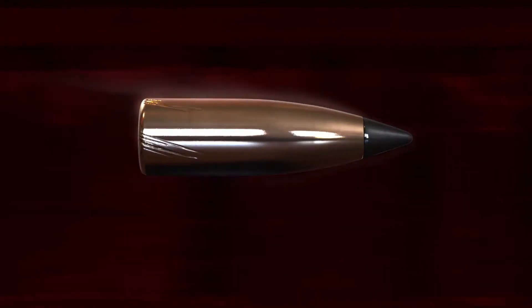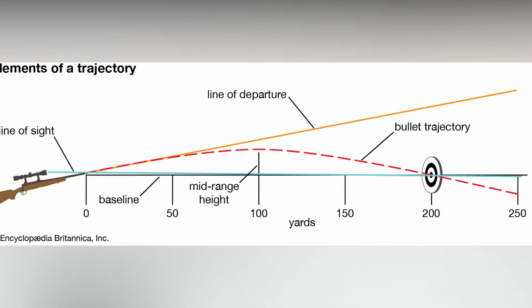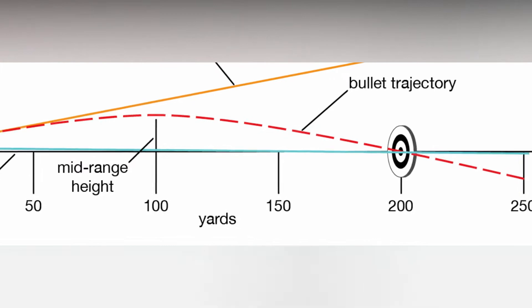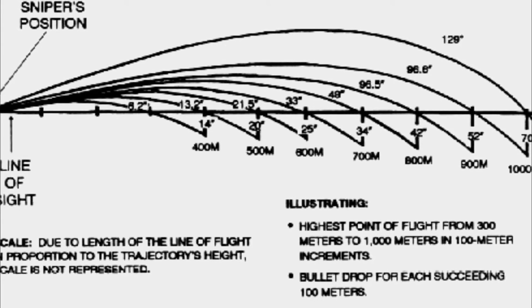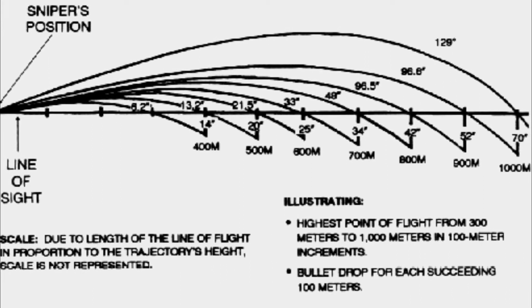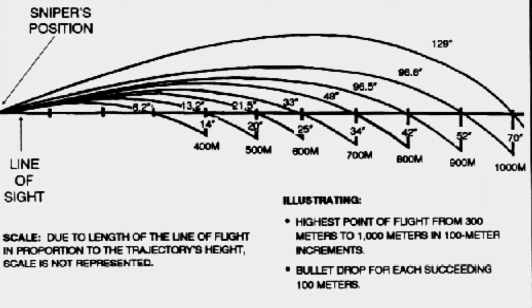For distances from 100 to 200 meters, a bullet will fall only 4 inches. However, for distances from 900 to 1,000 meters, the bullet will fall over 100 inches during travel.